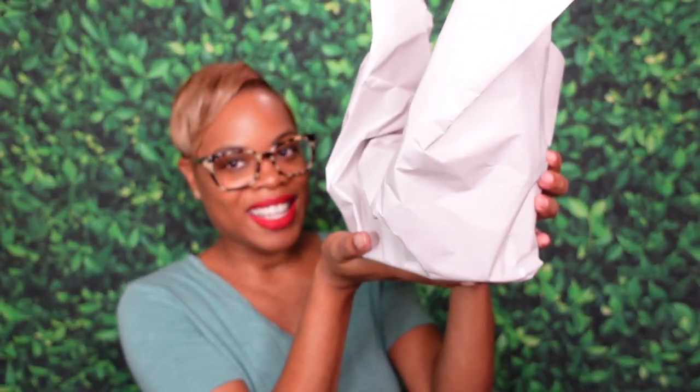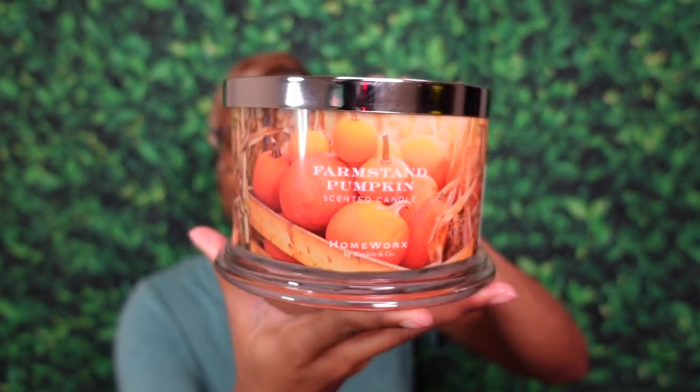The third and last candle — this one surprised me. This is Farm Stand Pumpkin. Fall was really in full force — every candle was pumpkin something. But most importantly we had Homeworks. The notes in Farm Stand Pumpkin are pumpkin puree, nutmeg, cinnamon stick, sugar, and tonka bean. The tonka bean really does it for me. It has a beautiful bright orange wax.